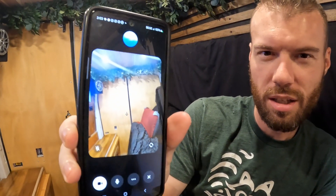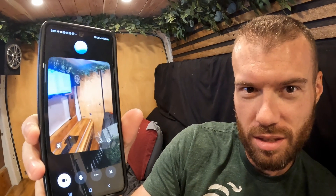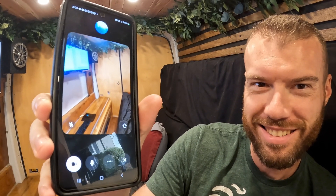Thanks for joining us on this van tour! If you enjoyed it, don't forget to like, share, and subscribe. See you on the next adventure!